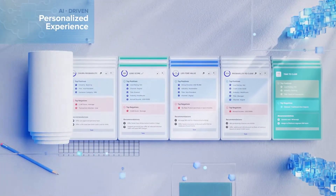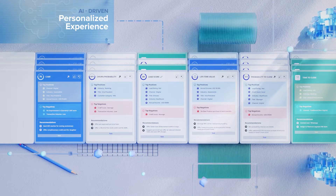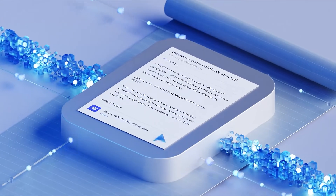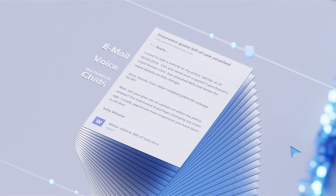Offer AI-driven propositions and experiences that are personalized, relevant, and timely based on a detailed understanding of customers. Analyze unstructured data like emails, voice, and multilingual chats.